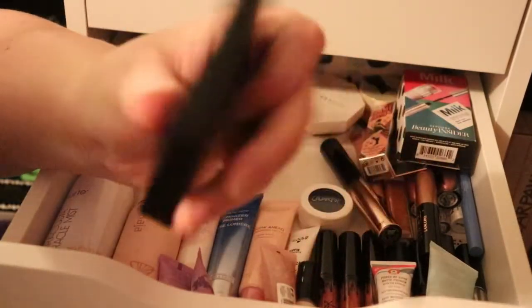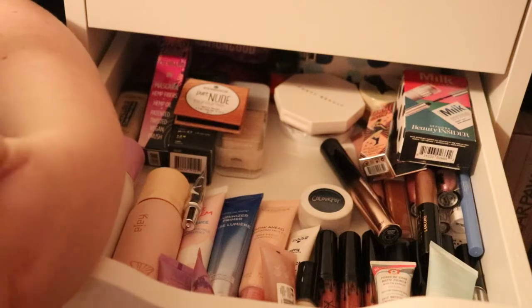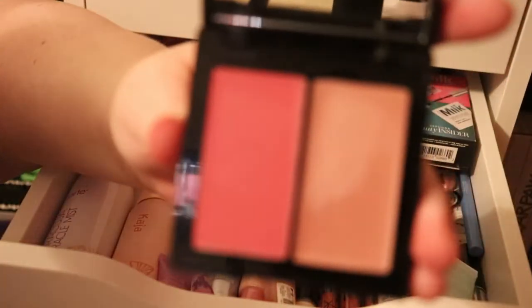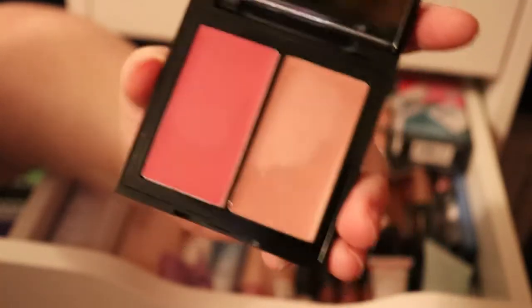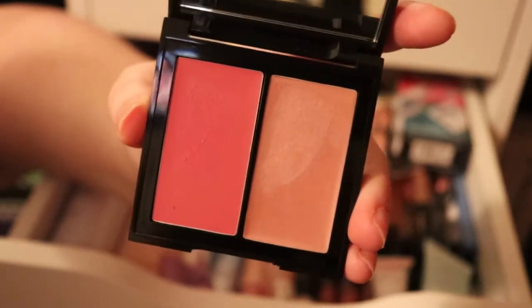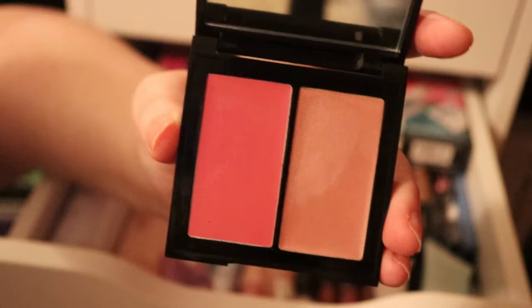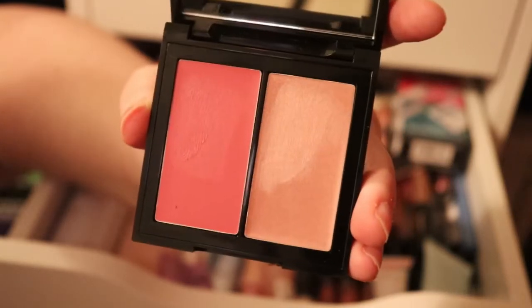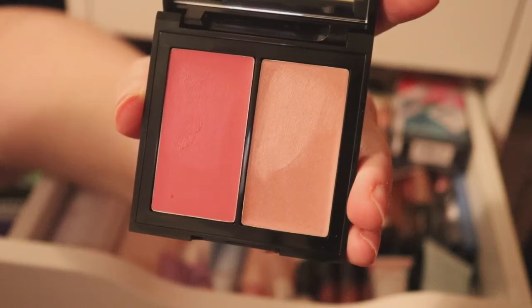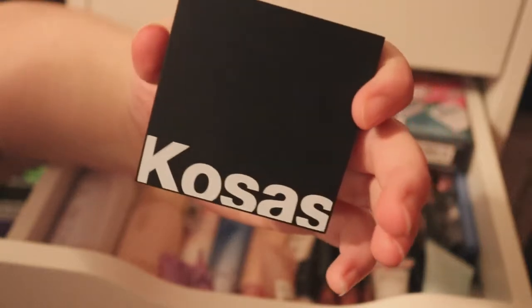There's also the Kosas Eighth Muse Color and Light Cream — it's a high-intensity blush and highlighter combo. I saw Jessica Braun talk about this and she really loves it, so I wanted to try it. I've never tried a cream blush before, and I want to use this for an upcoming video as well. It'll be one of the products I want to use.